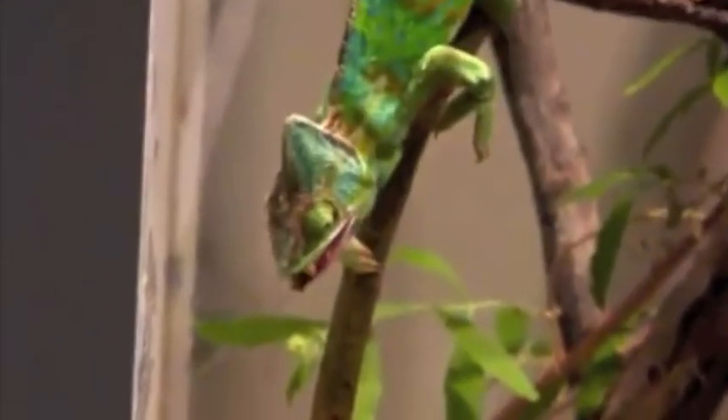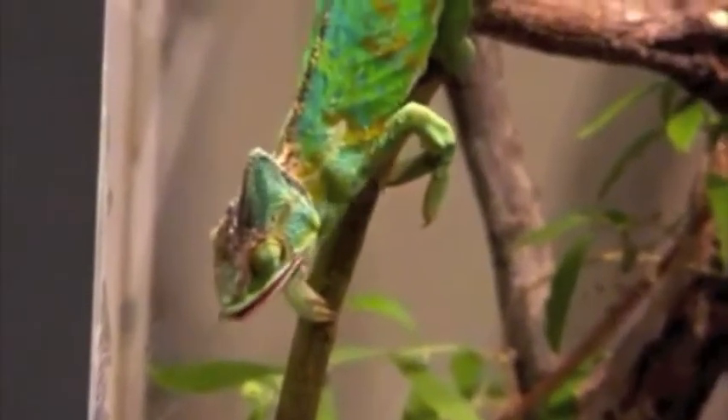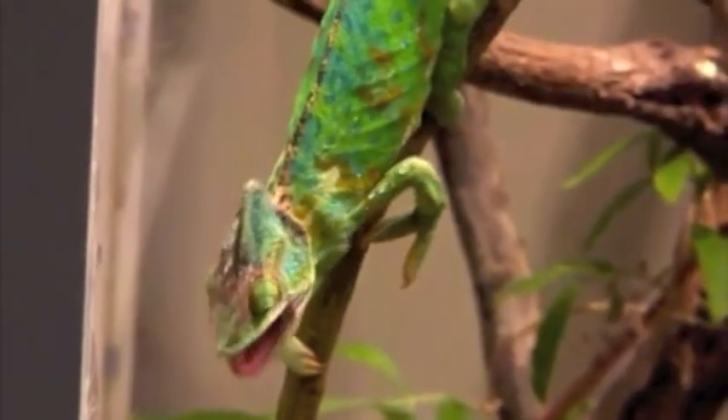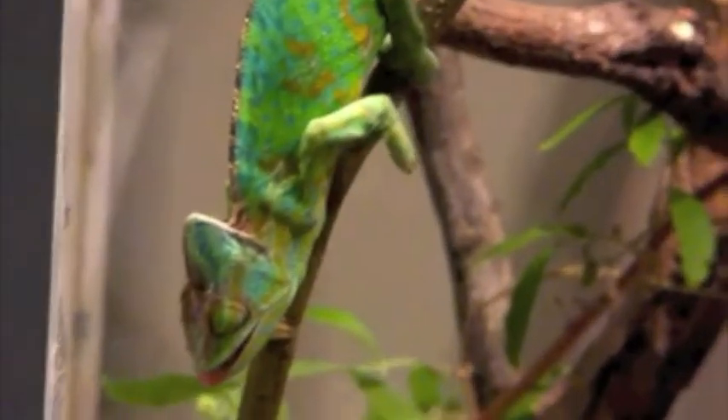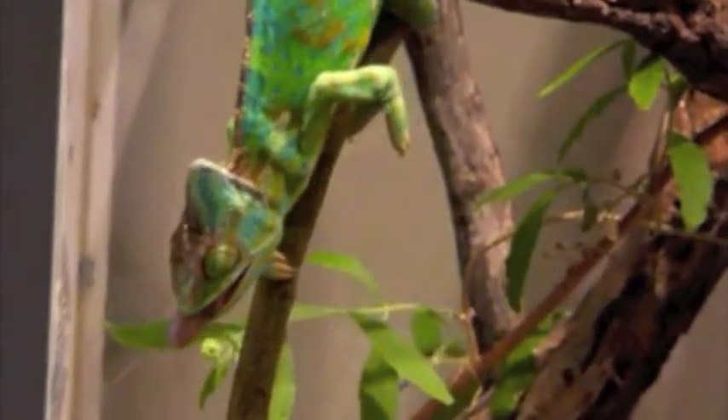Once our reptilian friend spots his prey, he creeps slowly towards it. At the opportune moment, he makes his move. He uses his long tongue to reach out for his prey. They can't escape due to its sticky nature.